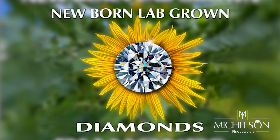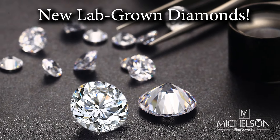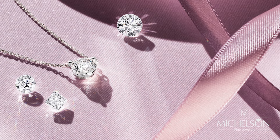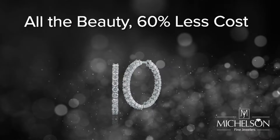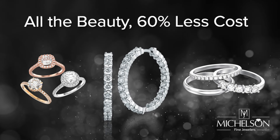They've been in the news and now they're at Michelson's — lab-grown diamonds. All the sparkle, hardness, and master cutting of a nature-made diamond at 60% less. Yes, 60% less.